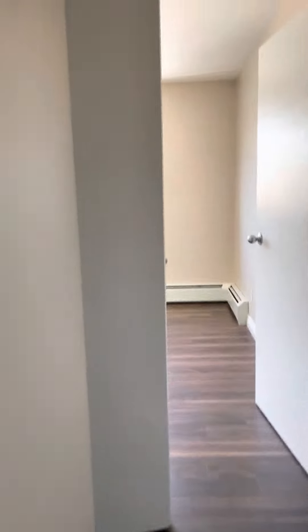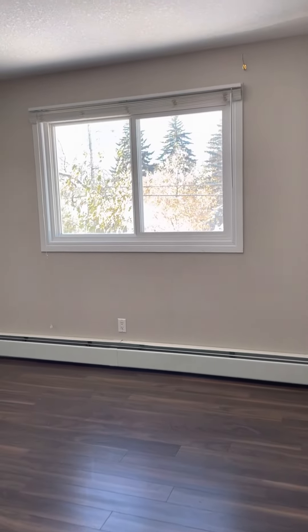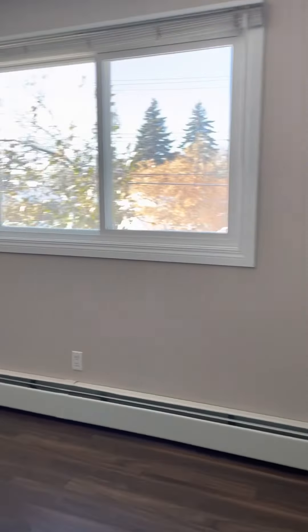Another closet, and another closet. And this is the bedroom, which is a good size — nice and bright.